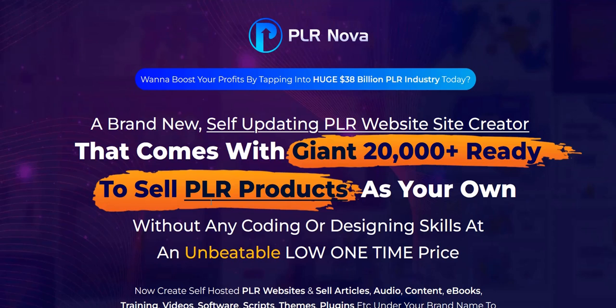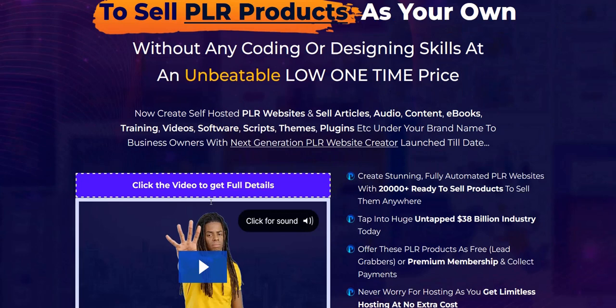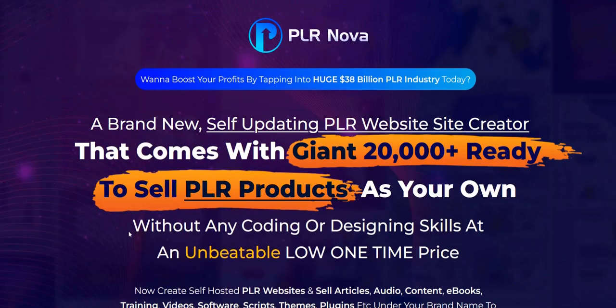Whilst I think the site will be of high quality and you'll get some decent PLR content, I'm sceptical that the typical newbie will know how to effectively monetize their own website. I think the best way would be to offer unlimited access to all your content to other internet marketers and build a unique sales funnel around that.